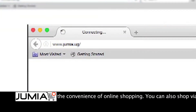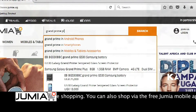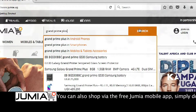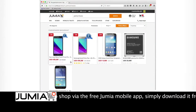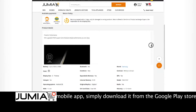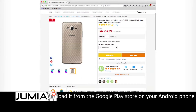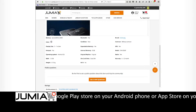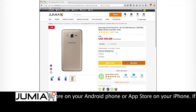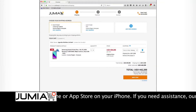Once you get onto the website jumea.ug or the Jumea app, type Grand Prime Plus in the search bar and you will see the phone in the search results. Click on the phone — this is where you'll get to see a more detailed description of the device, pictures, and any reviews fellow customers have left. When you're ready to place your order, simply click Buy Now and the item will be added to your online shopping cart.